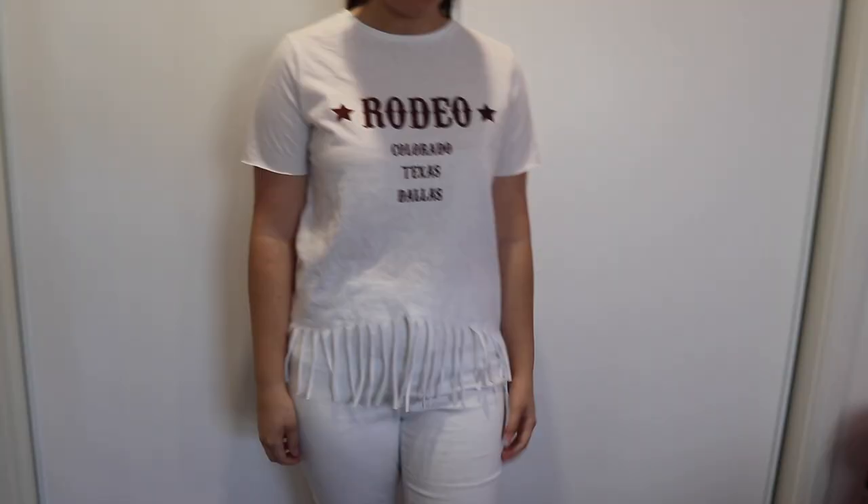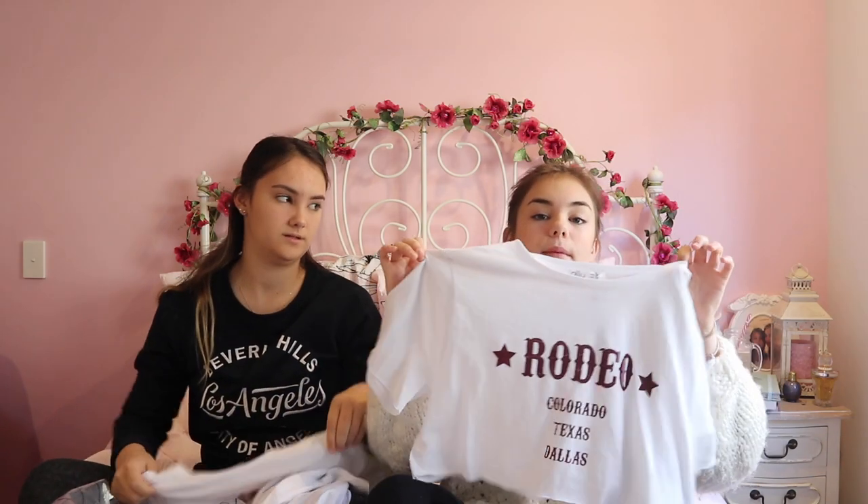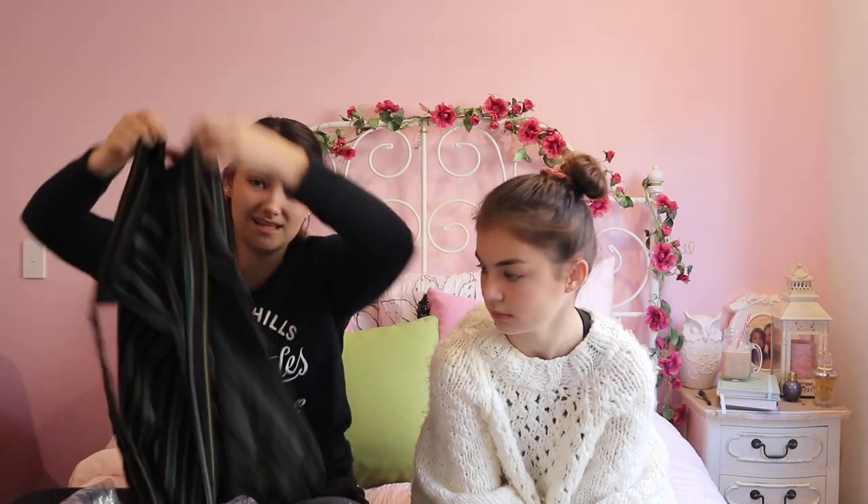The second item I picked up is this t-shirt that says 'Rodeo Colorado Texas Dallas.' It was actually longer with tassels at the front - she cropped it, and now it's a cropped t-shirt, so we can be twins. I got this in a medium because I didn't really look at sizes - there was just whatever was there. This one's a small but they're still pretty big. My next item is these pants and they're actually faulty, but I still can't really find the fault with them.